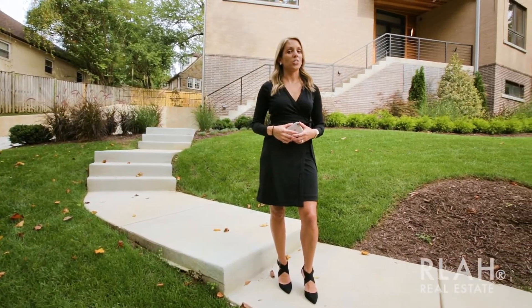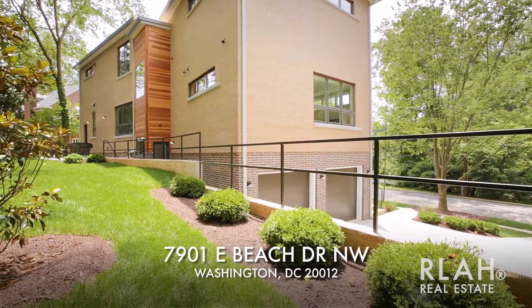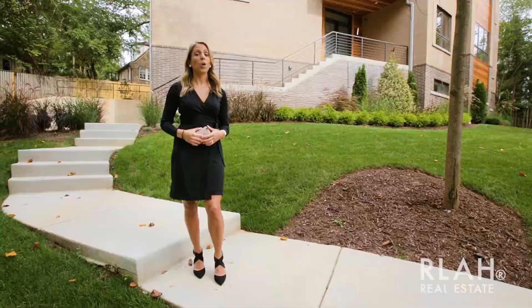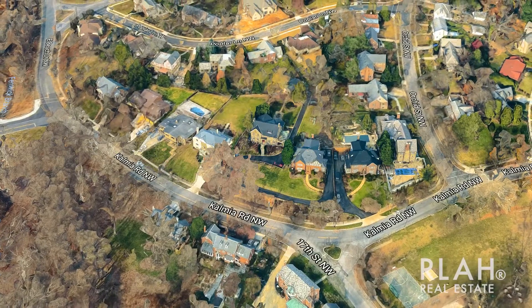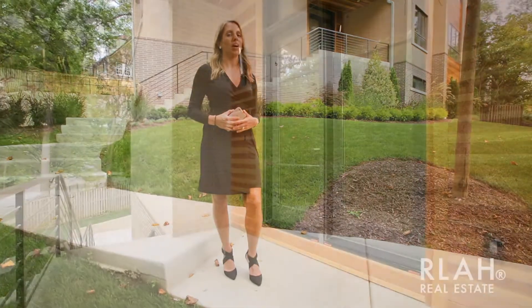Modern luxury has a new address. Welcome to 7901 East Beach Drive, located in one of DC's most coveted neighborhoods, Colonial Village. Minutes to downtown DC and only steps away from Rock Creek Park.